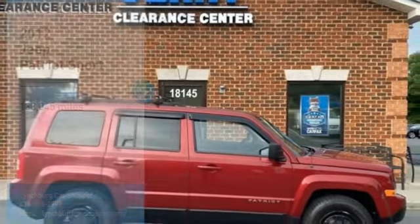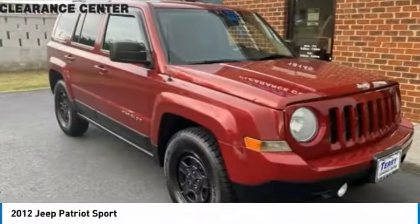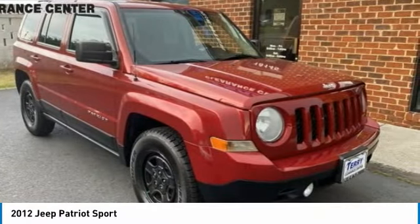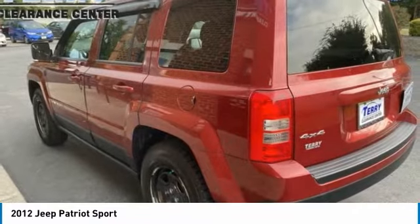Stop by and take a look at the 2012 Patriot. The Jeep Patriot is unmistakably a Jeep. It looks like a cross between a Jeep Liberty and Jeep Compass, or maybe a three-quarter scale version of the big Jeep Commander.